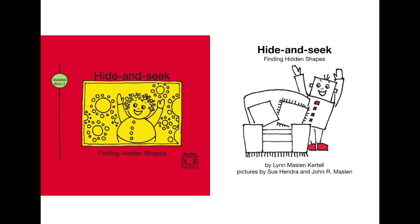Now we will learn 'Hide and Seek: Finding Hidden Shapes.' These are the hidden shapes in our houses and everywhere that we can find them. Do you want to find them with me? Then let's read ahead, by Lynn Maslin.